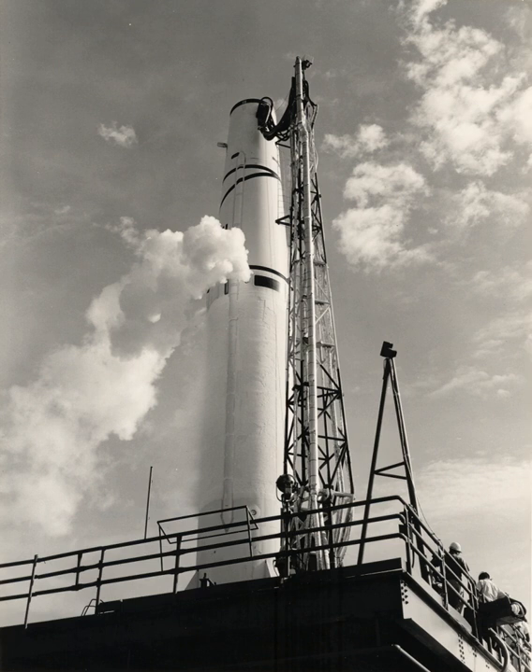Thor was the first operational ballistic missile deployed by the U.S. Air Force. Named after the Norse god of thunder, it was deployed in the United Kingdom between 1959 and September 1963 as an intermediate-range ballistic missile with thermonuclear warheads.